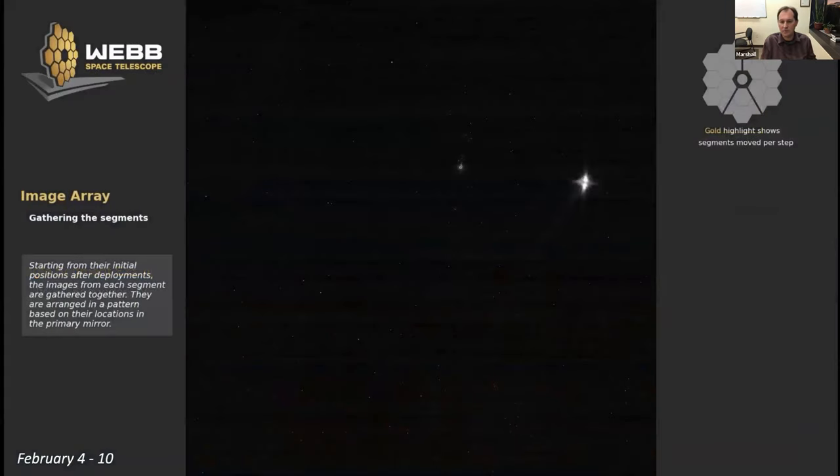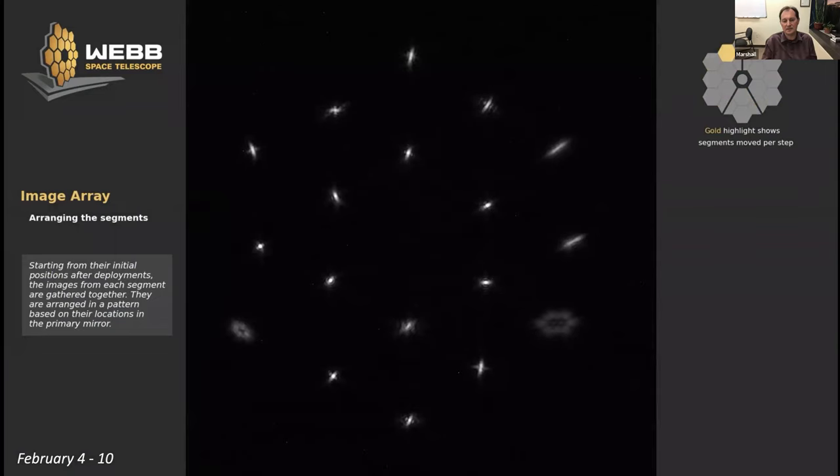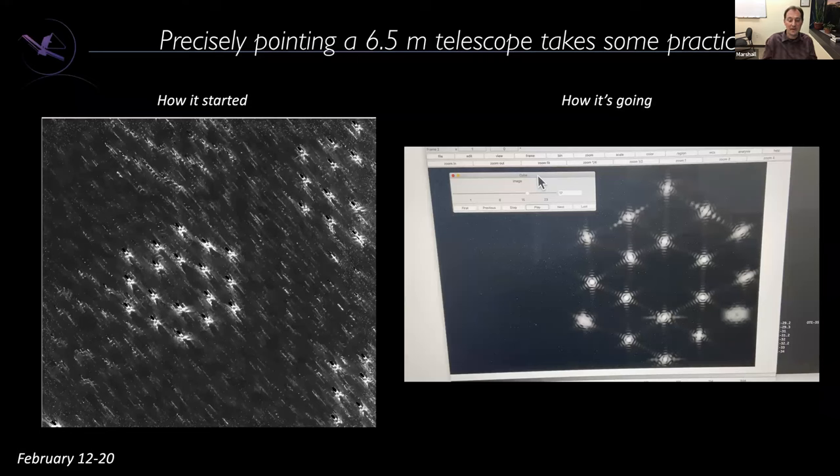In this movie I'll walk through the whole commissioning process of the telescope alignment. Starting from the initial scattered array, we gather all the segments together. Shown on one detector of NIRCam, we've gathered those together and arranged them to look like the primary mirror. You can see the different aberrations and defocuses — two mirrors deployed more out of focus than the others. We identify which is which just by wiggling each segment and seeing which spot moves.